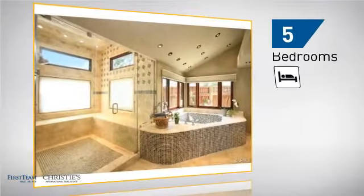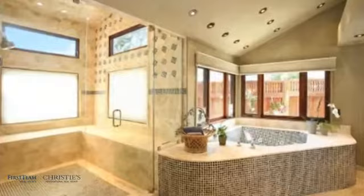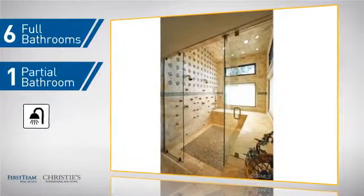Inside you'll find 5 bedrooms so everyone has a private space to come home to, as well as 6 full bathrooms and 1 partial bathroom.